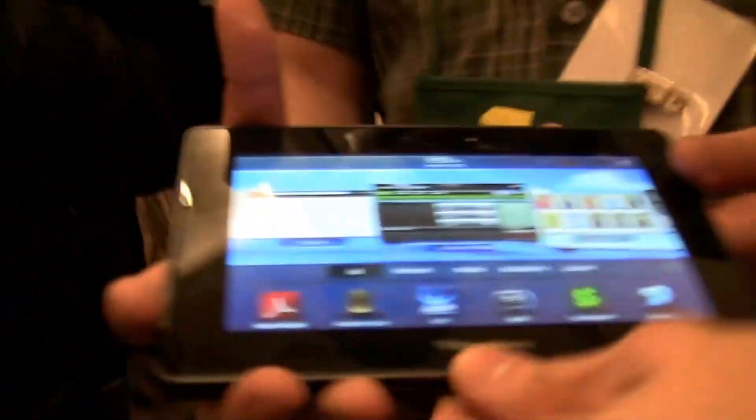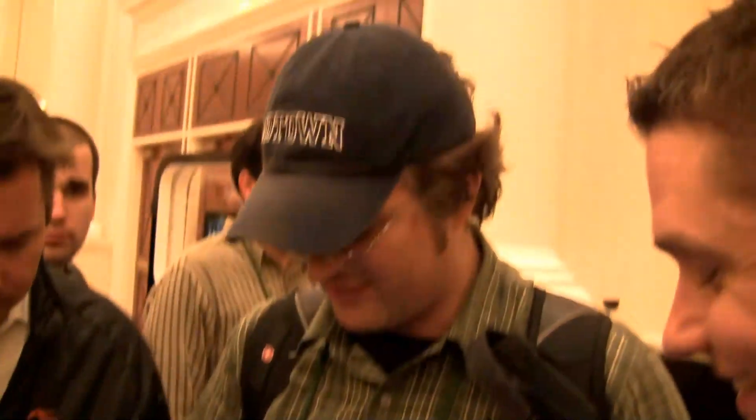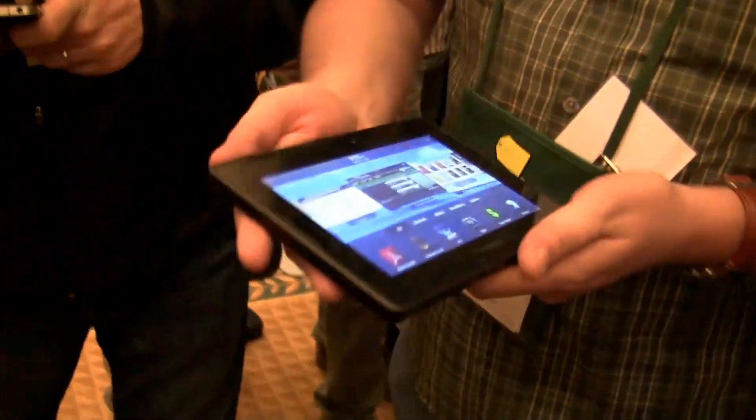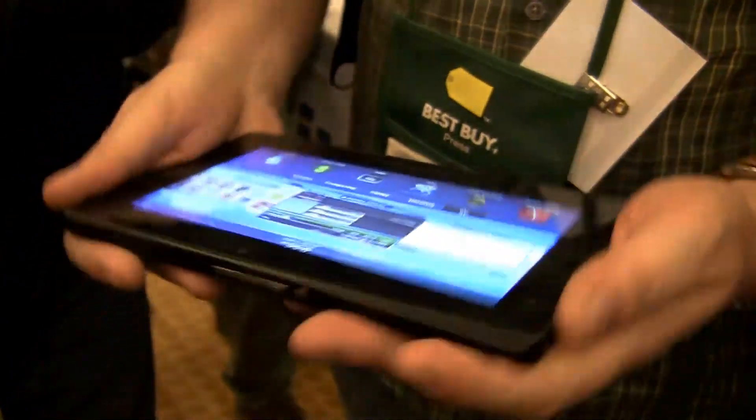Can I hold it in my hands for one second so I can call it a hands-on? Oh, that's very light, very slim, really cool build quality. I like the small edges — it feels a little ruggedized even.